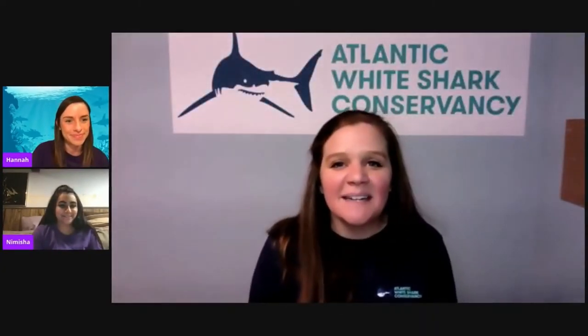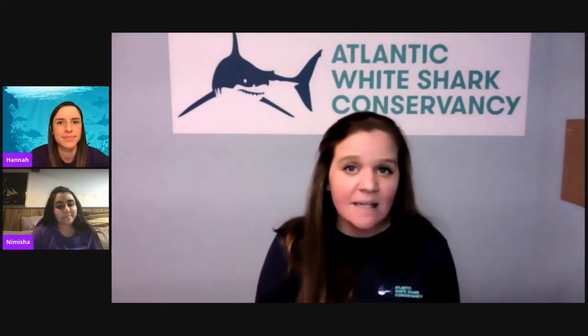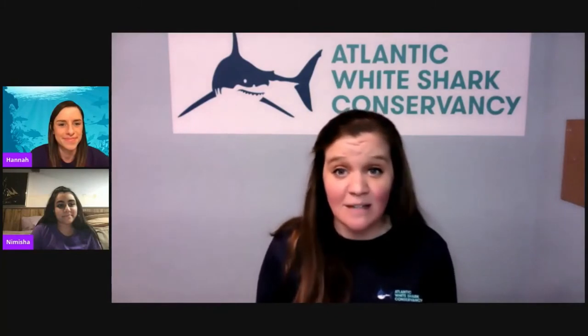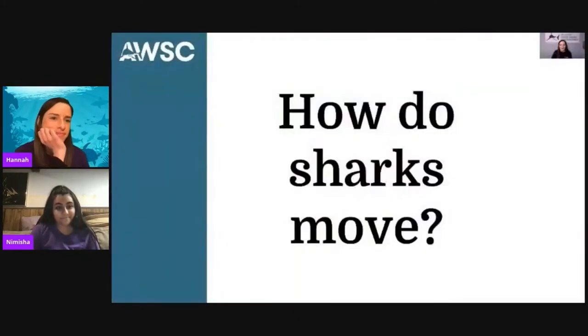Hi everyone. My name is Marianne, and I'm the Education Director at the Atlantic White Shark Conservancy. We are a nonprofit organization based on Cape Cod in Massachusetts. I'm so excited to be here with you all today to talk about one of my favorite subjects: sharks. We're going to be diving in and exploring one of the questions we often get — how do sharks move? We've seen videos and photos of not just white sharks, but all different species as they move through the water, and it gets people wondering: how are they so fast? How can they glide so gracefully?